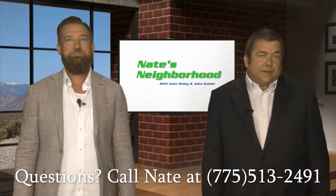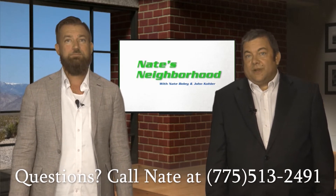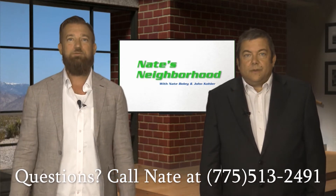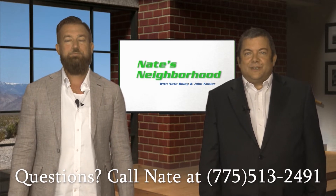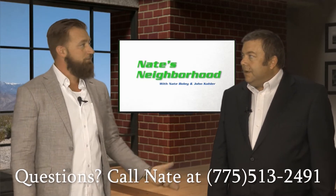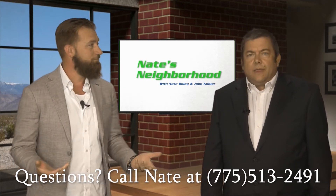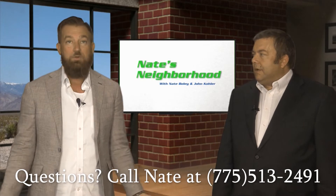If you haven't checked out Nate's Neighborhood before, for the first half of the show we talk smart real estate trends, practices, finance, home inspections, pest inspections, foundation issues, what to buy when, and what to look for. In the second half, we sneak into some of the houses around. Today we've got one of Nate's listings — 3220 Pahrump Valley Boulevard. It seemed quiet and nicely situated when we toured it earlier this week.